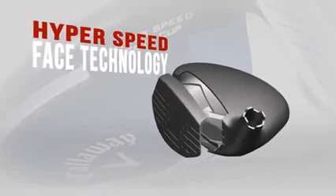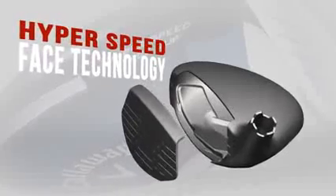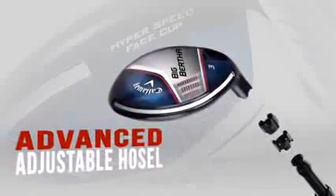The Big Bertha Fairway represents a giant step forward in fairway technology in that, for the first time, we've combined our advanced forged Carpenter 455 high-speed face cup technology with an adjustable hosel.